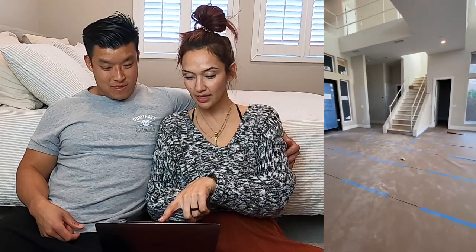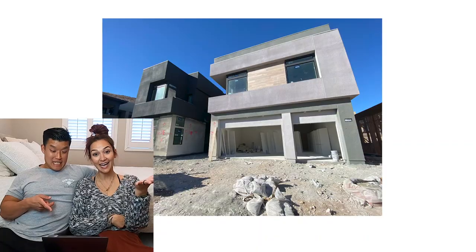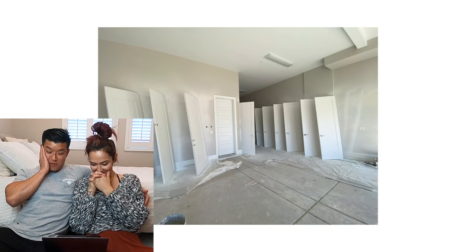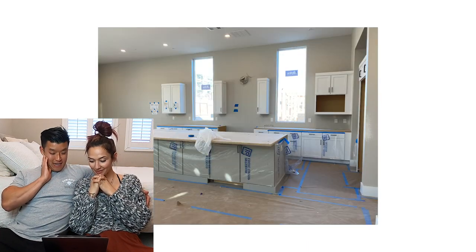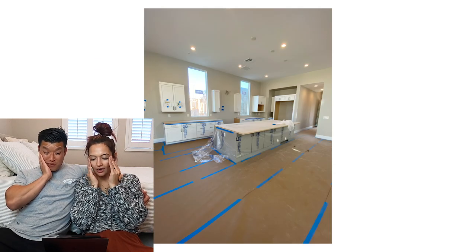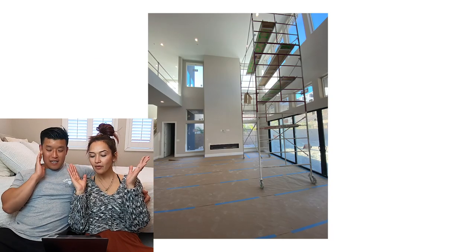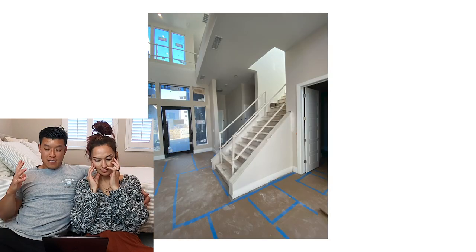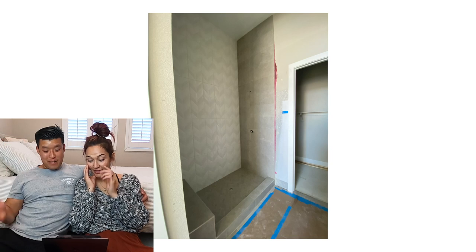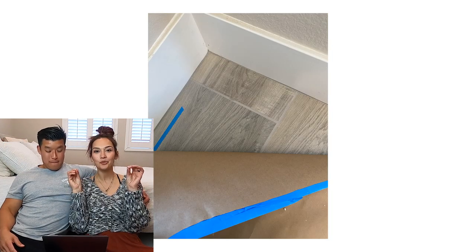Now we're looking at the outside — it's so modern and contemporary, looks so cool. It's a three-car garage. The pictures look beautiful. I love how tall the ceiling is — I think 24 feet. I can already picture Taika running around and your brother coming to visit. Look at that wood floor — it's actually tile, so we can't scratch it the way we did our real wood.